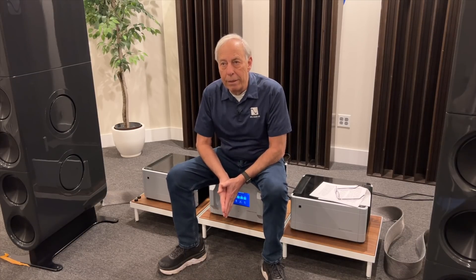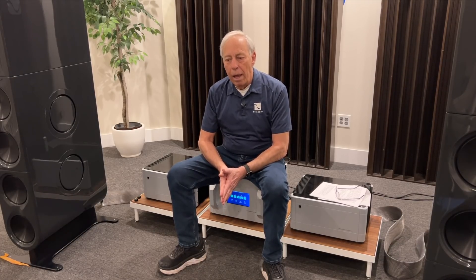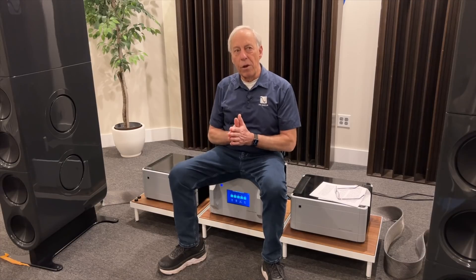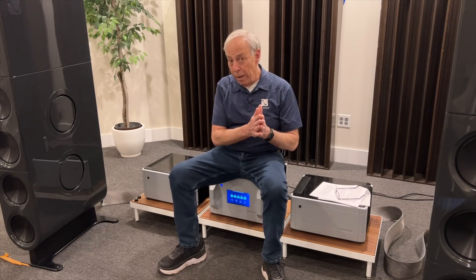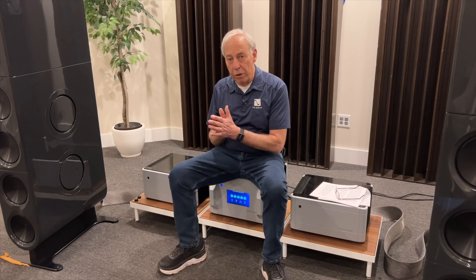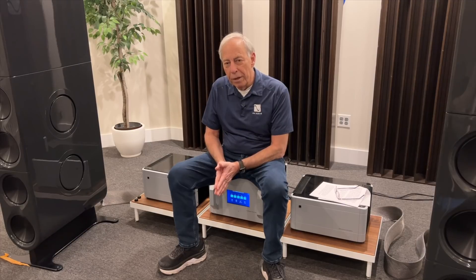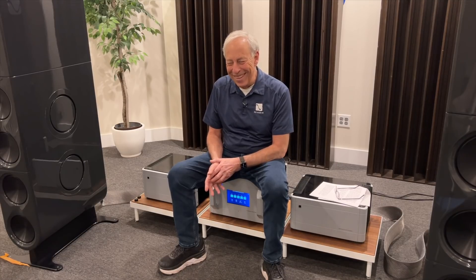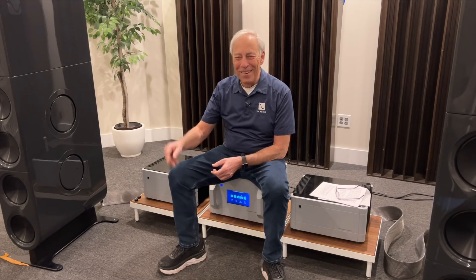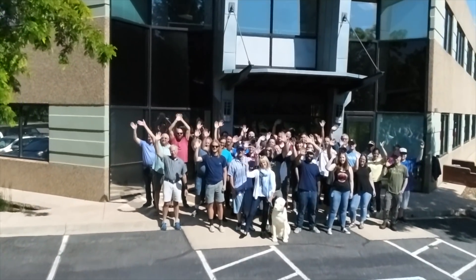So yeah, anything that was converted from analog tape way back when — if you can find another conversion with a more modern ADC, you're going to be in really great shape. Alright, they're going to ship me off to the old folks' home here real soon. I'll talk to you tomorrow. Bye.